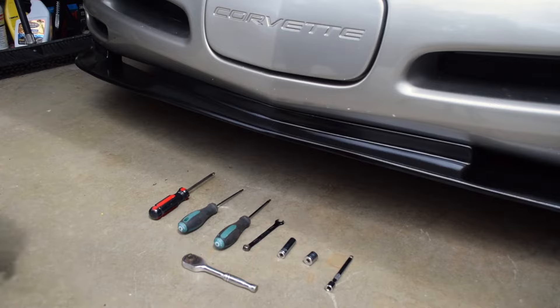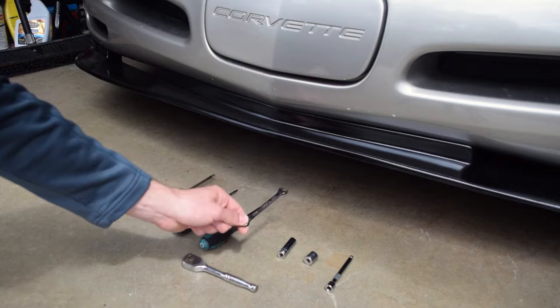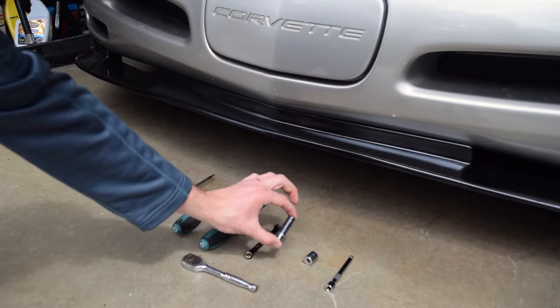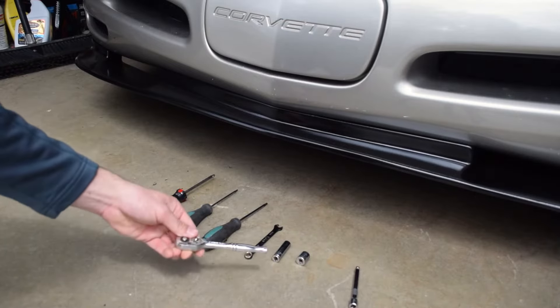The tools required for this job are: a Phillips head screwdriver, T15 Torx, T20 Torx, 8-millimeter open-ended wrench, 10-millimeter socket, half-inch socket, socket extension, and of course your ratchet.